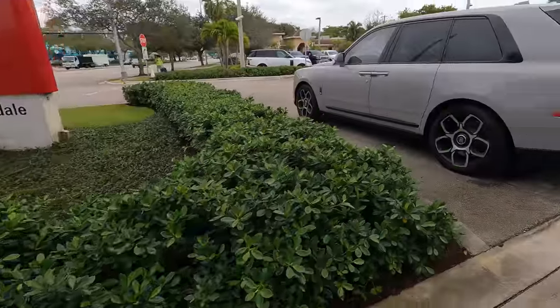Imagine that — they have to tell you. Only in the United States do they have to tell you not to walk in with your gun. Only in the United States.